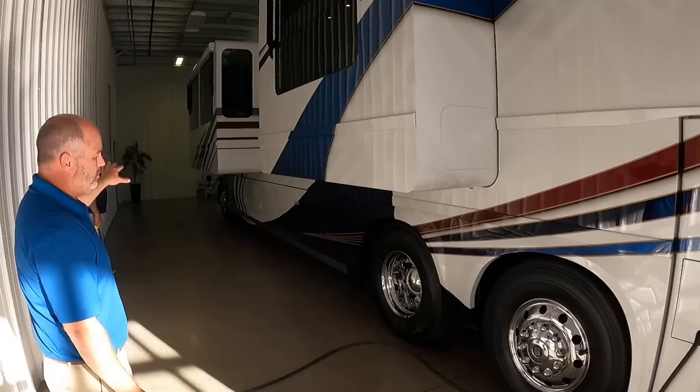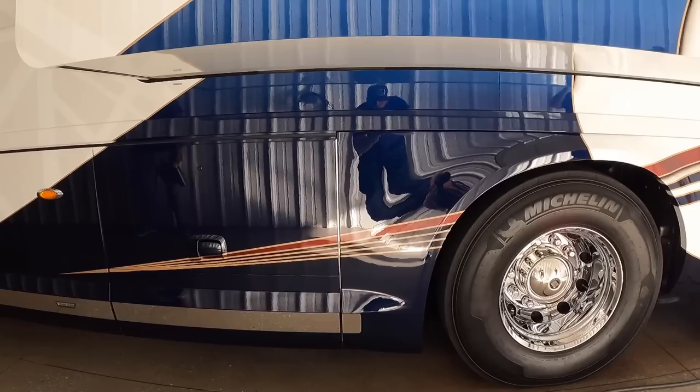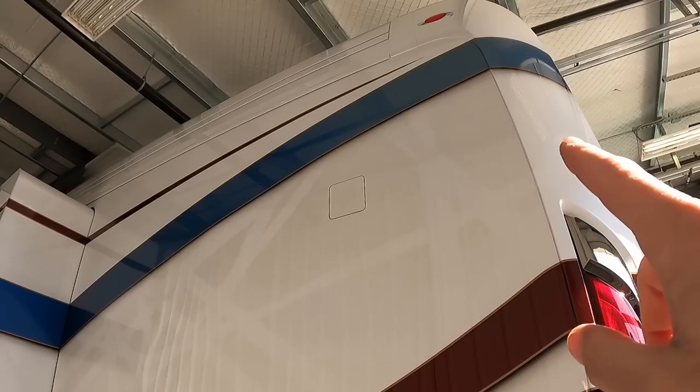They've switched to 365s on the steers — that's standard now. Even the blue in the paint has a fade to it. You can follow the transition of how it slightly gets lighter and lighter in the stripe.